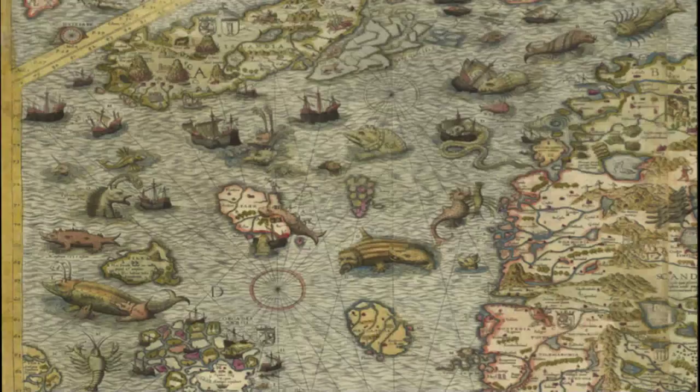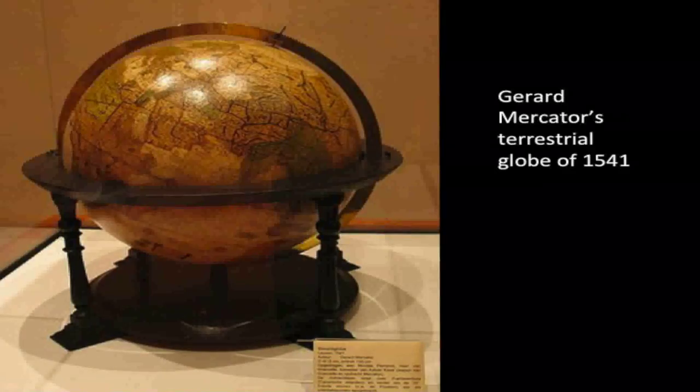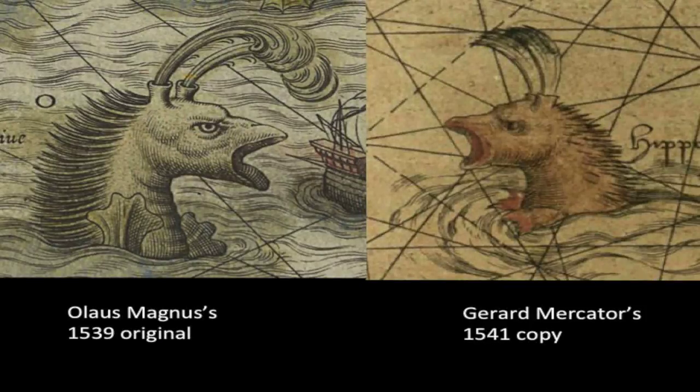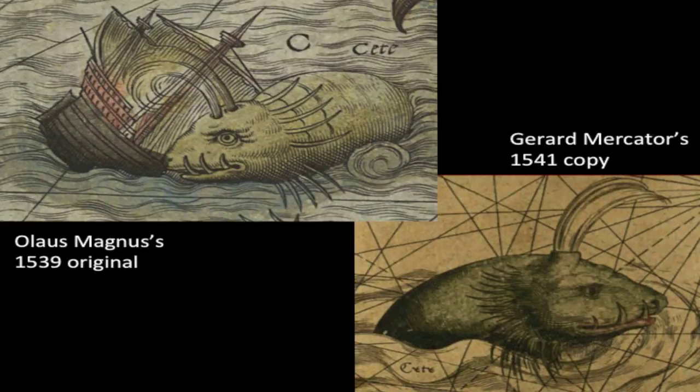This is Gerard Mercator's globe of 1541, one of the most important and influential of the 16th century. For the sea monsters on his globe, Mercator made use of Olaus Magnus's map, which had been published just two years earlier. Comparing the whale on Mercator's globe with the whales from Olaus Magnus's map, the source is clear. In another comparison, Mercator has removed the ship but the creatures are otherwise very similar — it looks like they're the same monster species. This globe thus not only provides evidence of the influence of Olaus Magnus's map, but also shows Mercator's interest in using the most recent sources available to him for the sea monsters on his maps and globes.